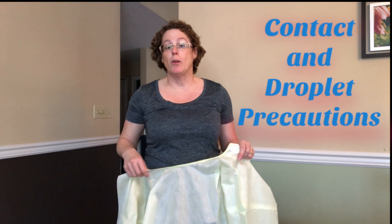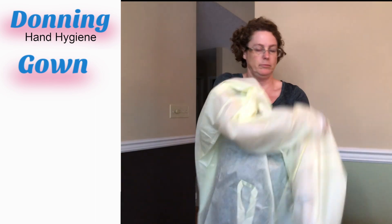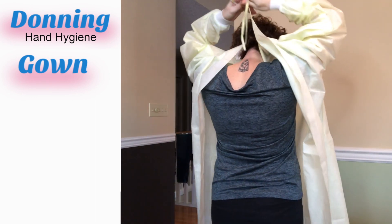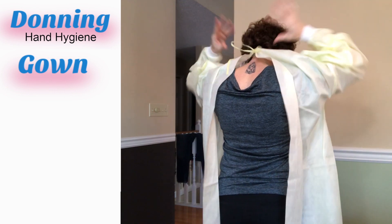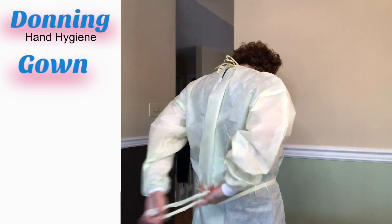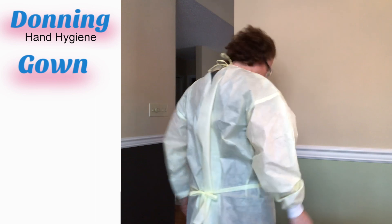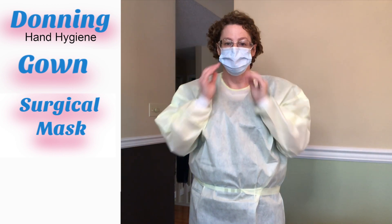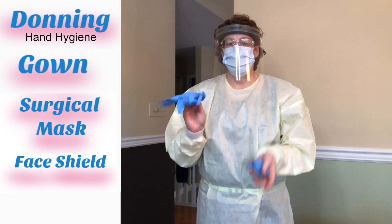We're going to get ready as if we're going into a room that requires contact and droplet precautions. We start with our gown, finding those top straps and doing those up at the back, ensuring we're covered at the back to protect ourselves and our patients. Next is the surgical mask, followed by our face shield, and last we have our gloves.